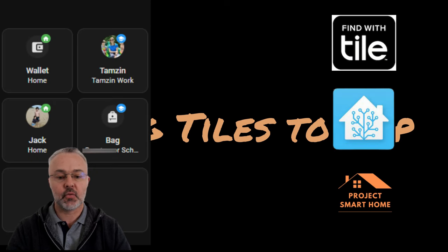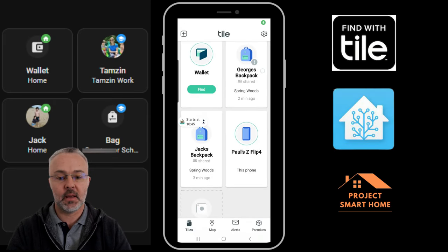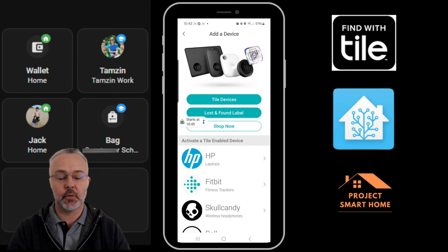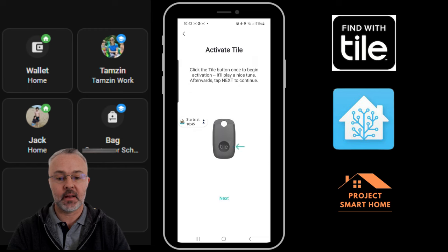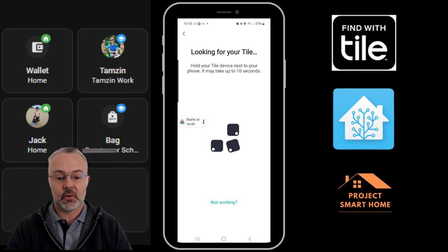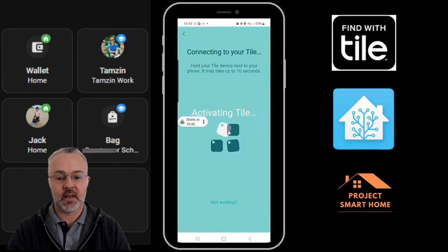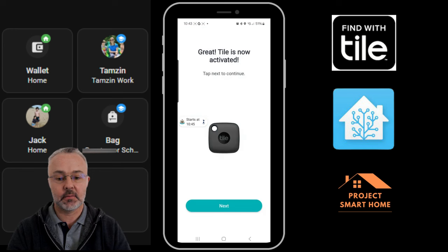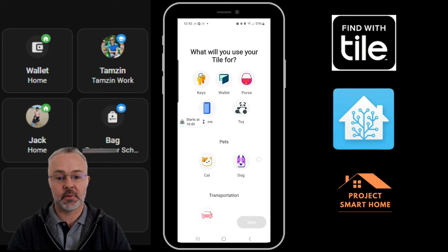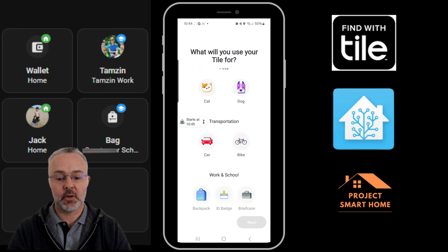What I'll do now is take you through how I've added some of the Tiles in the app. I've got the app already set up on my phone — you simply go into it and click 'Add Devices.' Once you've got the Tile you need to click on the button and it will make a noise and start communicating with the app, setting up the device and activating the Tile. Once it's added you'll be able to select what the Tile is going to be used for.